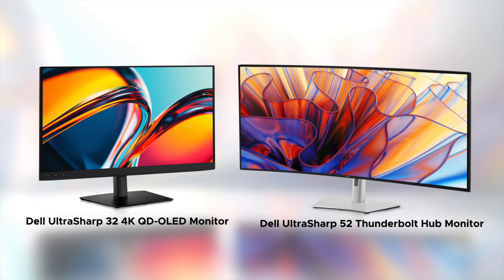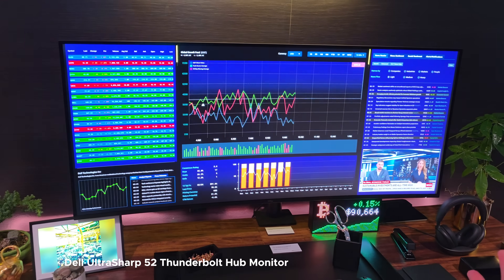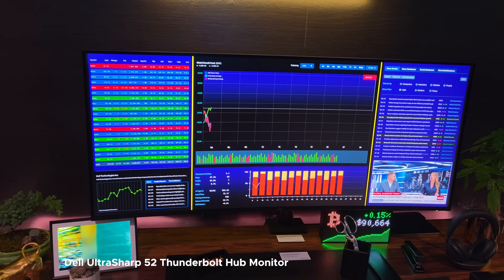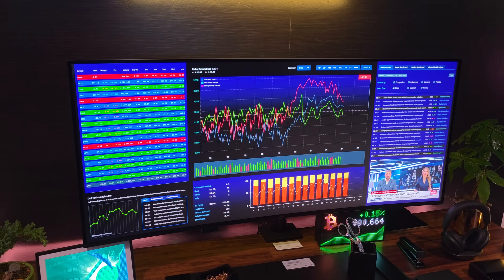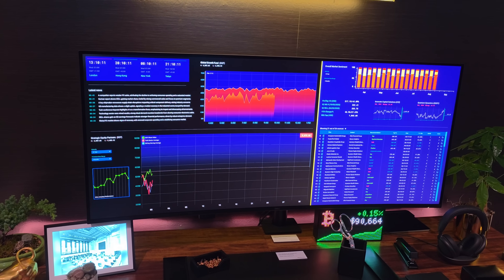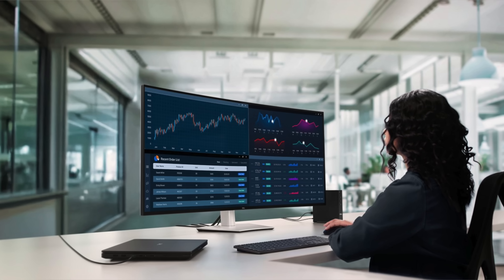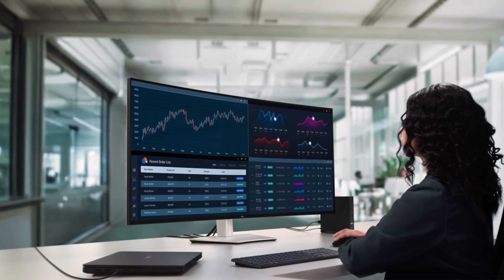They'll also announce new Alienware stuff that we'll talk about in a separate video. Not only are they showing off great laptops and PCs, they were also debuting two really stunning monitors. They just sent me the Dell UltraSharp 52 — the world's first 52-inch 6K monitor. That's right, 6K with 120 hertz, and it uses IPS True Black technology, so you get really deep blacks and high contrast — like OLED but with IPS. Pretty impressive. I'll have a separate video on that very soon.